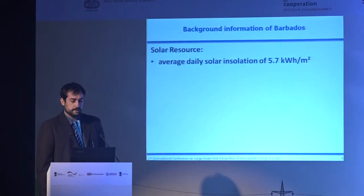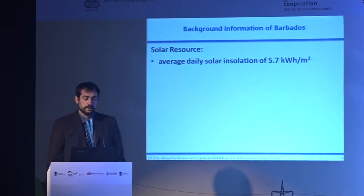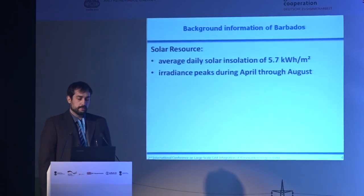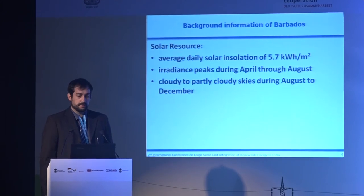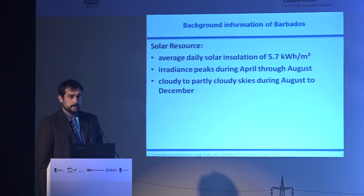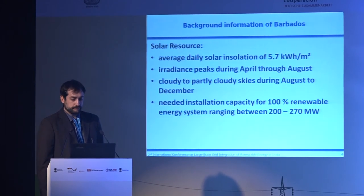Let's start with the background information about that island. We have a really nice average daily solar irradiation of around 5.7 kilowatt hours per square meter — if you compare that with Europe, you only get about half of that. So it would be great to install a lot of PV. But we have irradiance peaks during April to August, and cloudy to partly cloudy skies during August to December, so there are some seasonalities. To reach a 100% renewable scenario, we would need to install from 200 to 270 megawatts on that island.